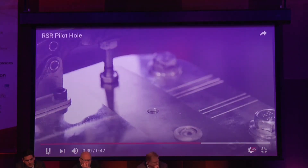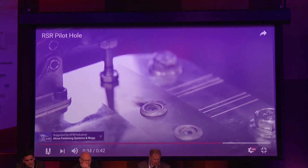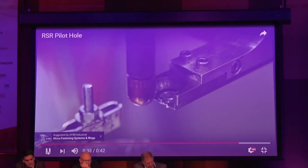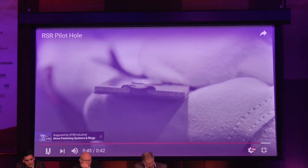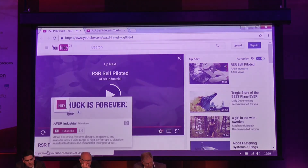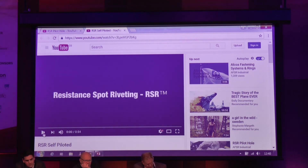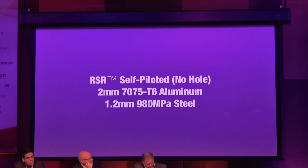You can use a steel fastener in the system and then just add that to your weld cell. There's a second video as well that shows that if aluminum is your top sheet, with a steel fastener you would not have to have a pre-pierced hole in the aluminum sheet.